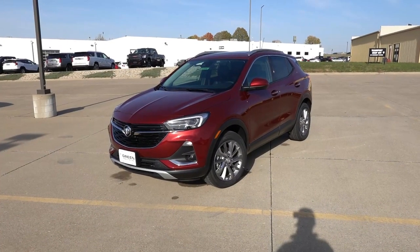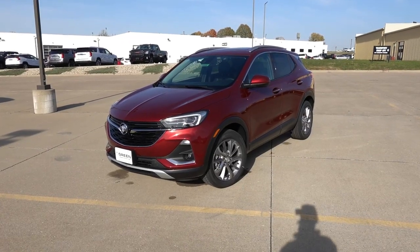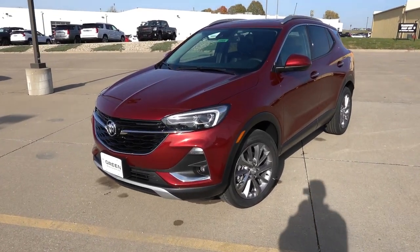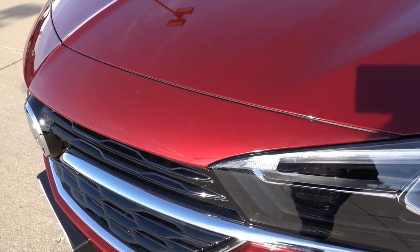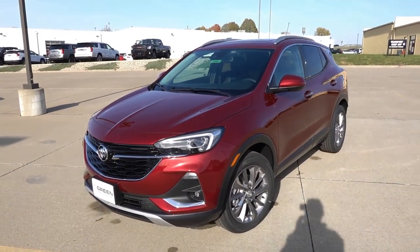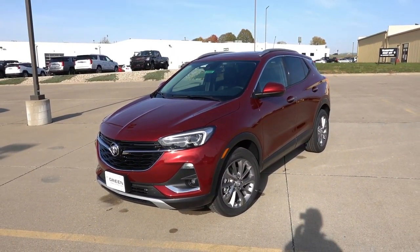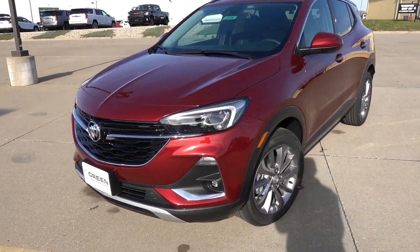The Encore GX in front of us is finished in the Cinnabar exterior color with the ebony or black leather interior. This is definitely an interesting color — you can see it has a lot of metallic flake in the sunlight, with a little bit of an orange accent on an overall red paint color. This is an extra-cost paint color to keep in mind, but I do enjoy it. It's definitely a different twist on a red color.